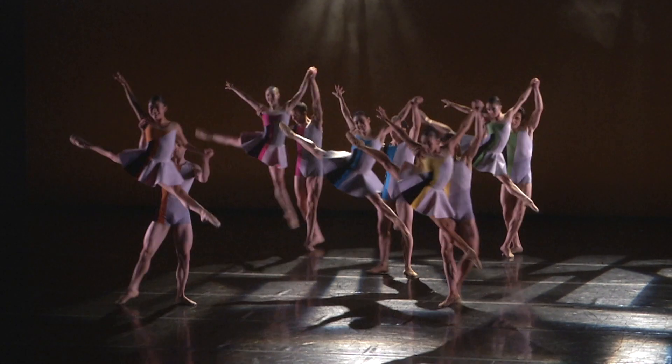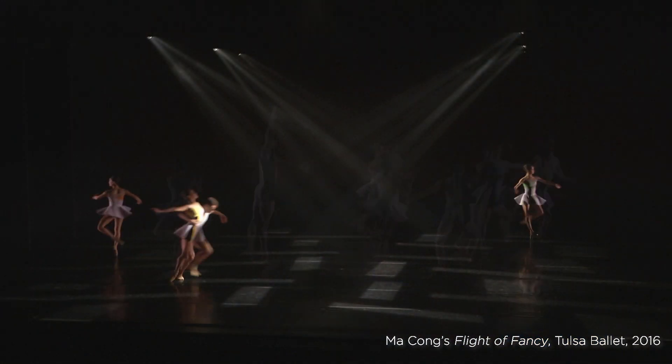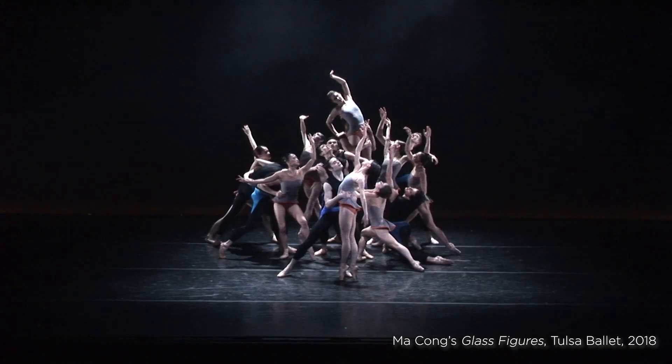The lighting design for this work is by Les Dickert. We have been collaborating for many, many years, and Les has been designing many of my pieces. It's wonderful to bring Les back to design this work for us.